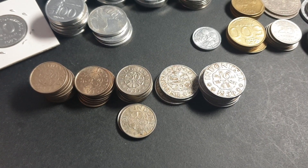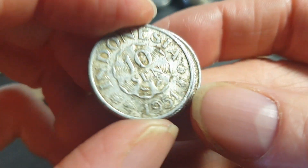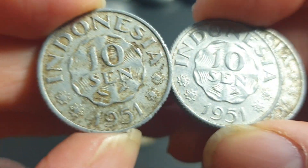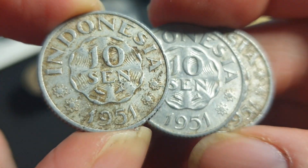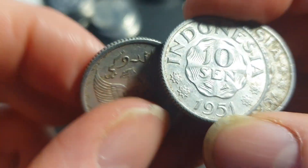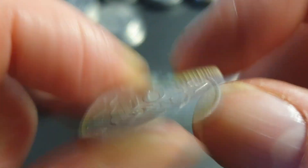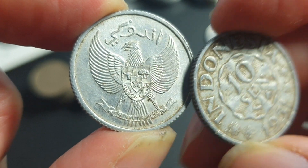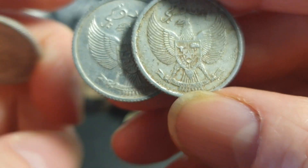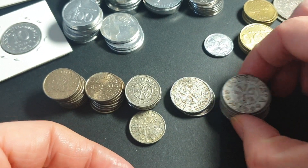Here are all the Indonesian coins I have in excess. The first coin is the 1951 10-cent. I don't have any 1, 5, or 25-cent to sell, just these ones. The 1951 had a mintage of 250 million - it's quite a common coin. In this condition it's nice to have for your collection, it has Jawi 'Indonesia' on it, but it's pretty much not worth much.